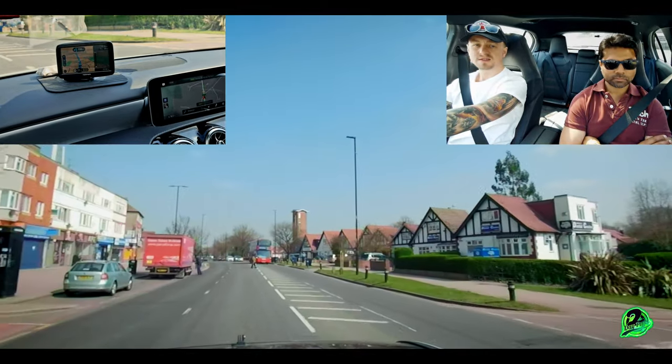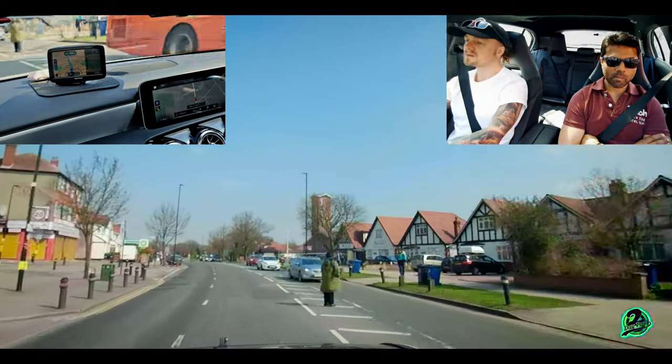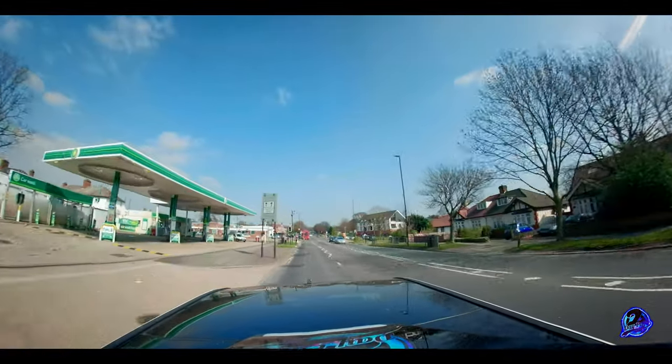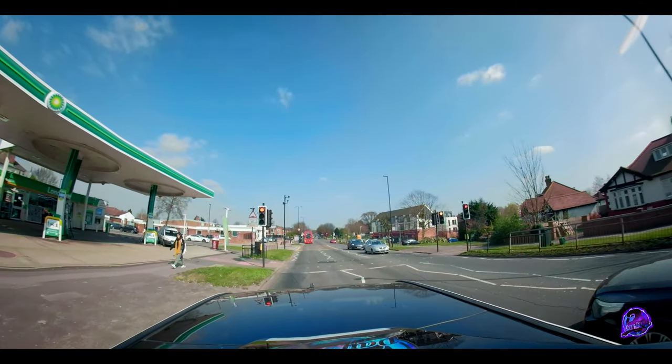If the lorry is parked and it's an obstruction to my lane, what do I need to do? I've got a couple of options: one, I can stop behind the lorry and wait until it moves. Or — what else could I do, Mike? You've got to wait unless there's no cars coming, then get on with it.